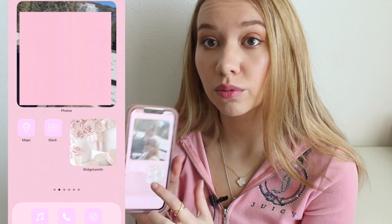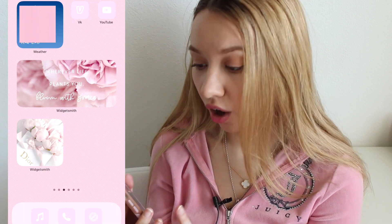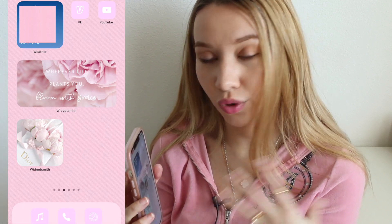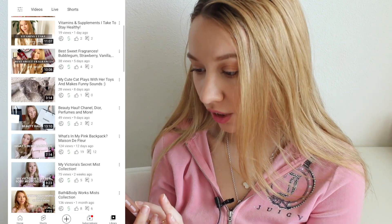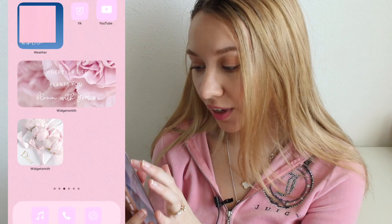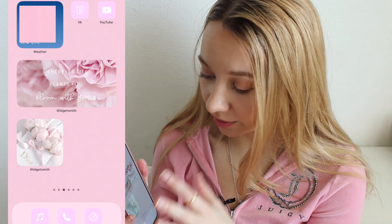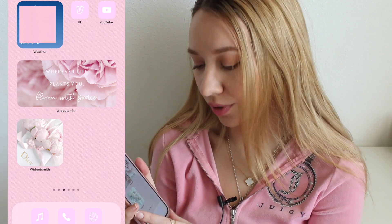Then I have Maps, which is Google Maps, and Slack, which is what I use for work. I can't really open up any of these apps, but I hope you get the idea. On my third page I have the weather widget because I want to know the temperature, and next to that I have VK and YouTube. VK is like Russian Facebook. I also have this middle divider which says 'wherever life plants you, bloom with grace' — I just thought it's a girly phrase to put there.